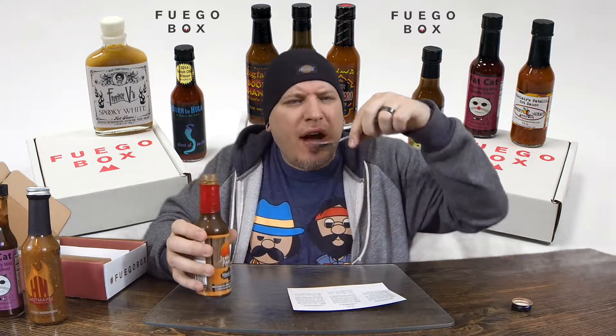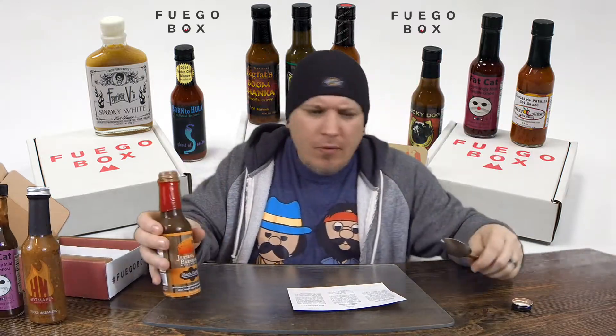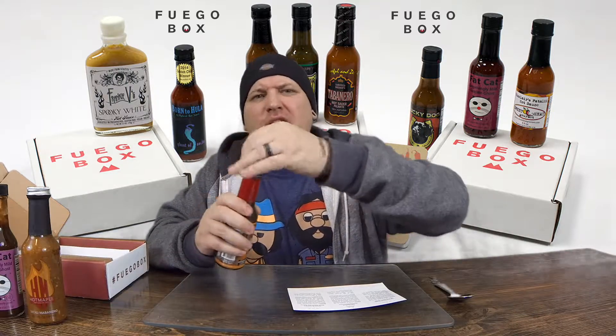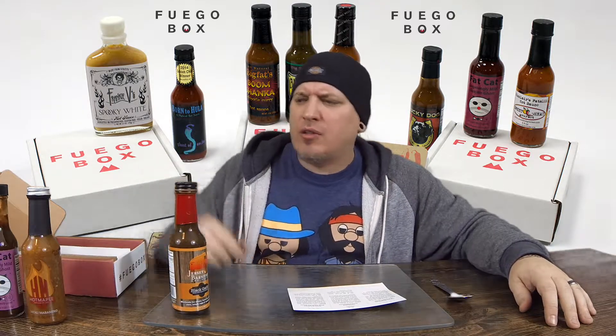Black Garlic, Jersey Barnfire hot sauce. I could see this definitely being used as a marinade, but also put on pretty much any type of meat. Awesome stuff. Very versatile sauce.